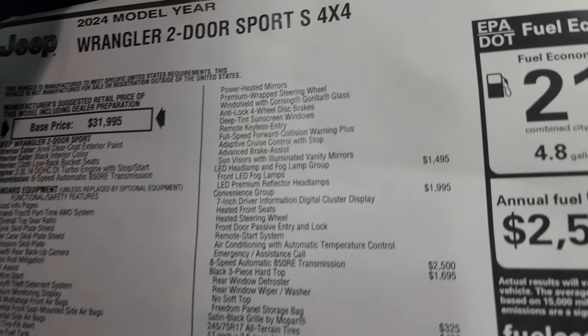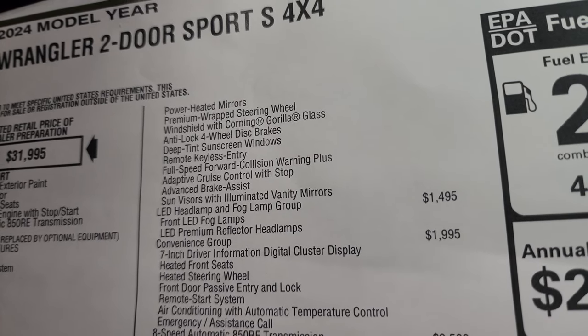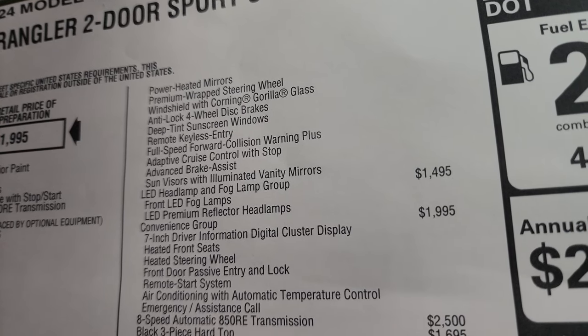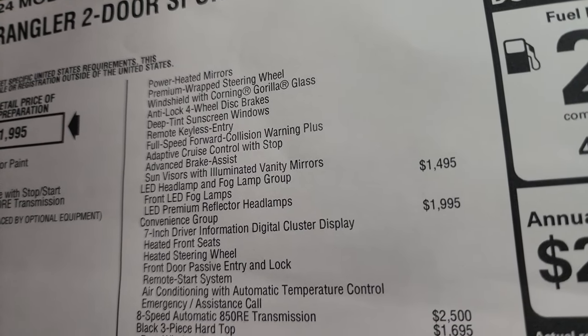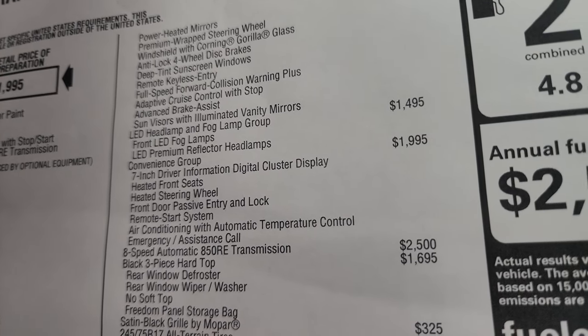The Sport S package gives you power heated mirrors, premium wrapped steering wheel, windshield with Corning Gorilla Glass, anti-lock four-wheel disc brakes, deep tint sunscreen windows, remote keyless entry, full speed forward collision warning plus adaptive cruise control, advanced brake assist, and sun visors with illuminated vanity mirrors. The LED headlamp and fog light group is $1,495.